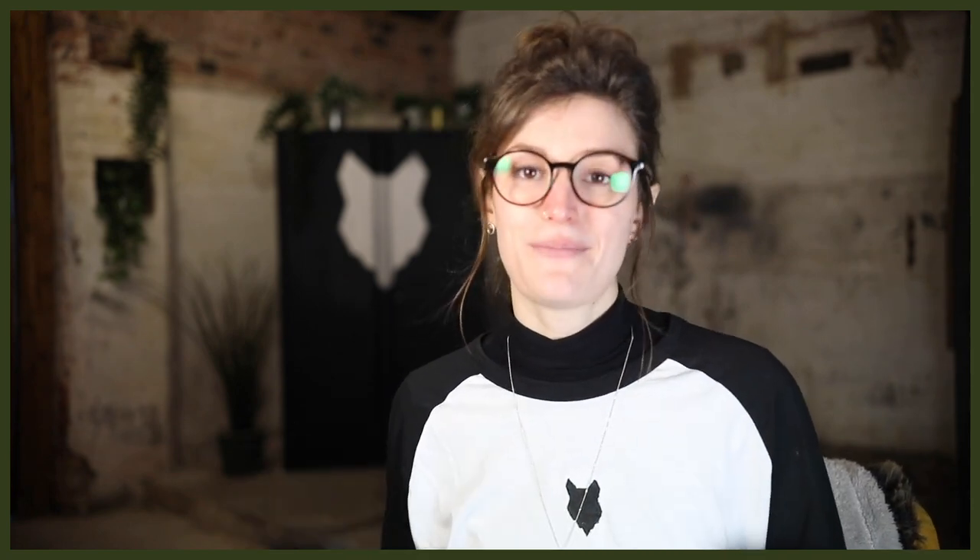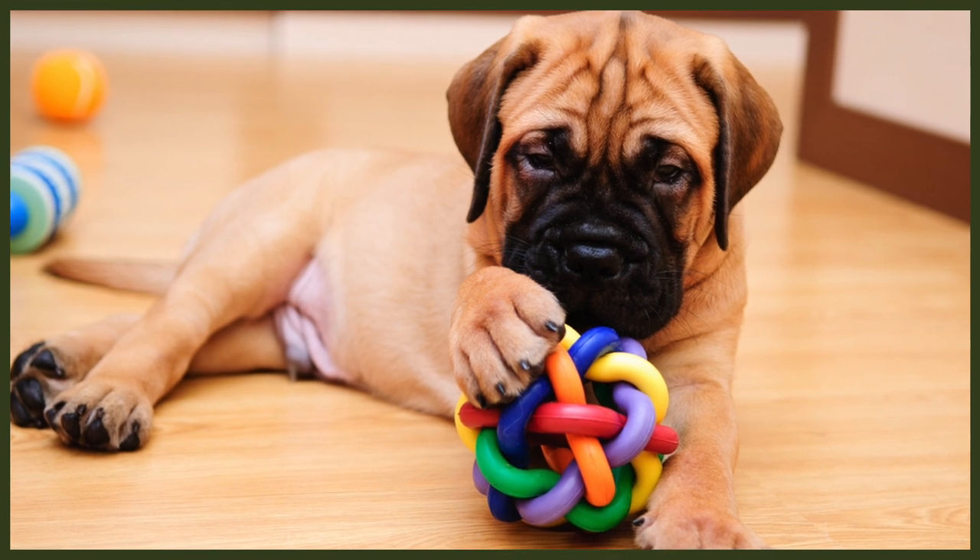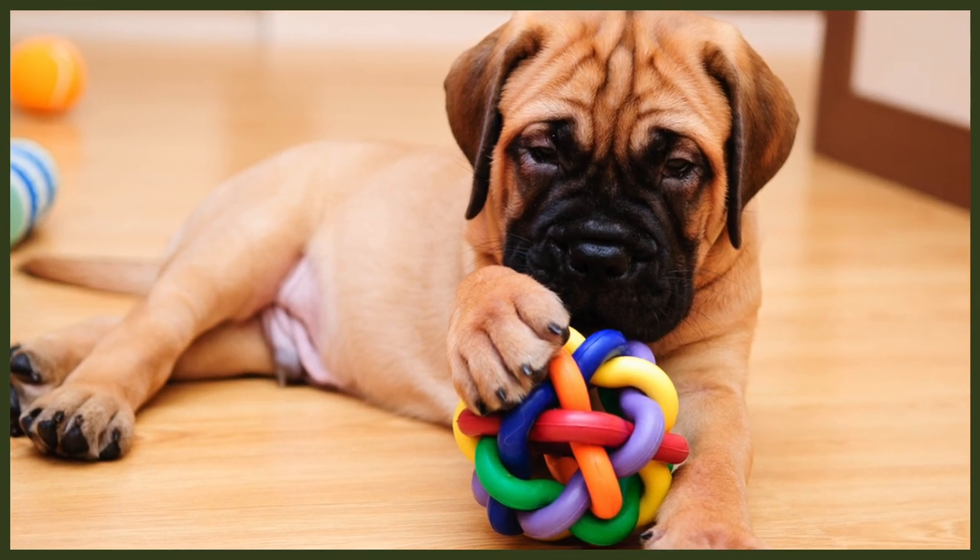The German Shepherd is very protective and known for its excellent guardian and protection instincts. The Bull Mastiff is a wonderful family dog, and their guarding instincts are more of a watchdog than a guard dog, but they have all the power and dedication needed to defend their home physically.